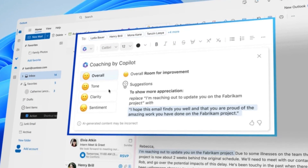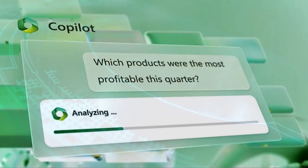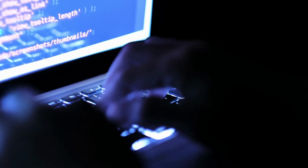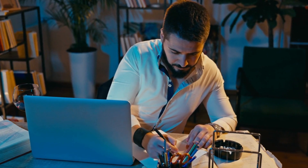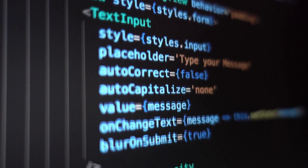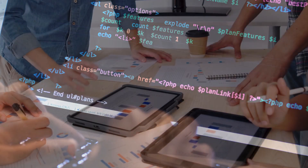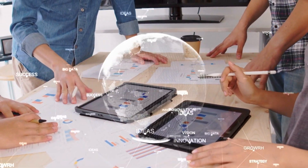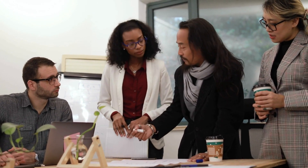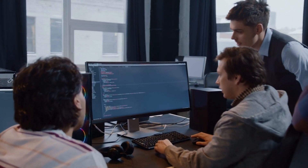Copilot can help you write better by suggesting relevant content, grammar and spelling corrections, and alternative sentence structures. In Excel, Copilot can analyze data to identify patterns and correlations, helping you make informed decisions. Most people already use programs like Microsoft Word, PowerPoint, and Excel — now imagine having AI integrated into these programs. Copilot is not limited to data analysis, but can also help users write code using various programming languages such as Python, R, and SQL. It is also capable of generating natural language text, making it a valuable tool for content marketers and writers. Copilot's integration with various Microsoft products and services has made it easily accessible to users worldwide.